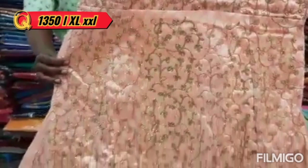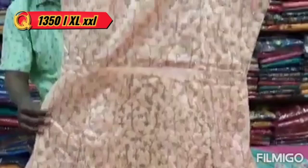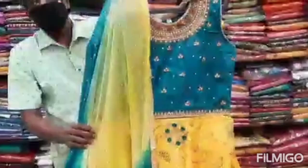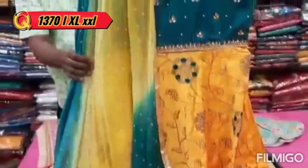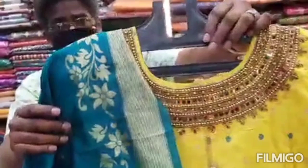It is a full hand work with very heavy neck work. Full hand work throughout.